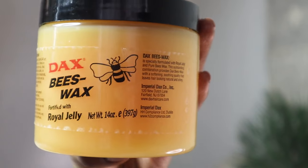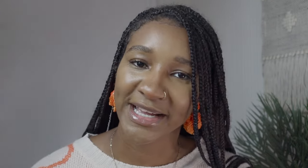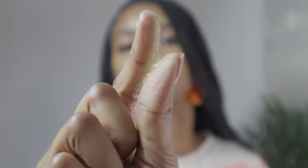Moving on to number four. This one is slightly different — it is Dax Beeswax. It's not necessarily a wax in the sense of an edge wax; it's thicker than your average hair grease. However, I feel that this one is the best one to use for protective styling. Because it is thicker, you're not going to be reapplying this on a daily basis, so you're going to need to have that moisture sealed in.